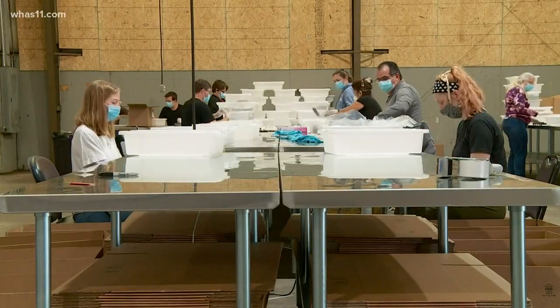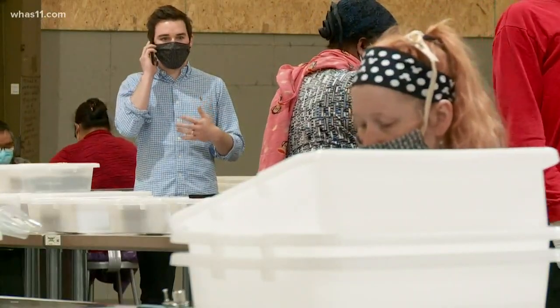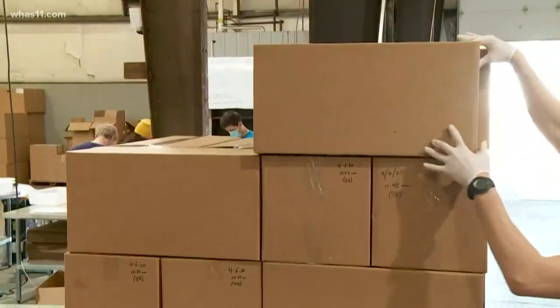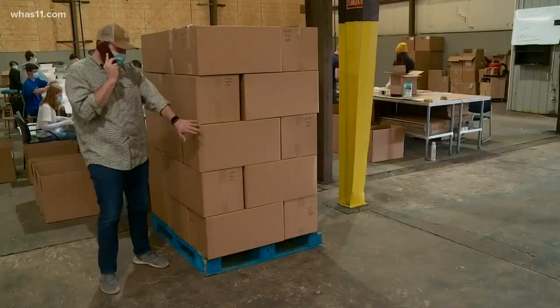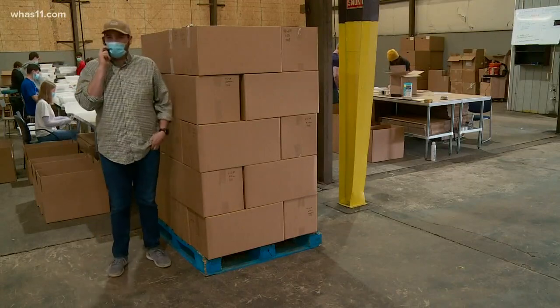Working on easy-to-clean metal tables, they are spread out. We needed an open area where people could stay six feet apart. This supply is in high demand. Each box holds 50 face shields, and they're stacking these on pallets, trying to get about 2,000 on a pallet.